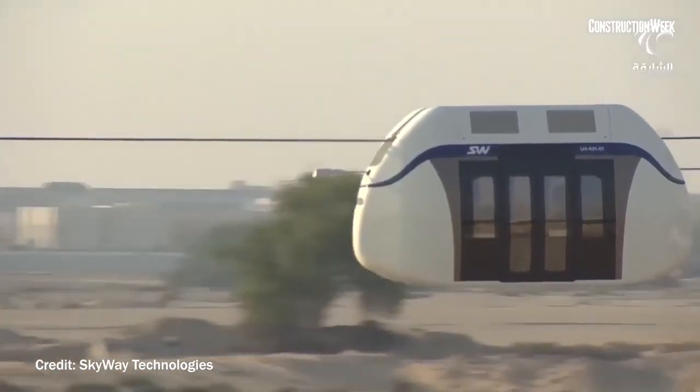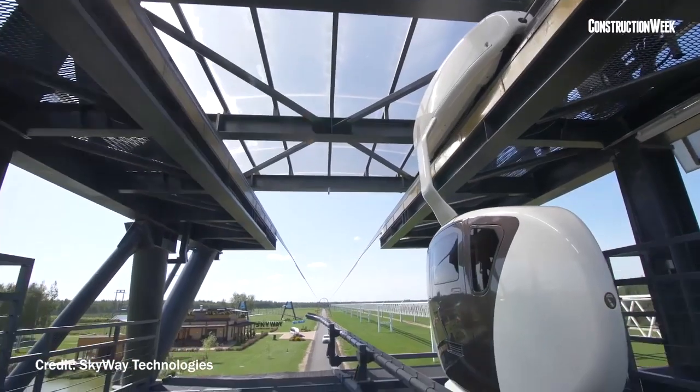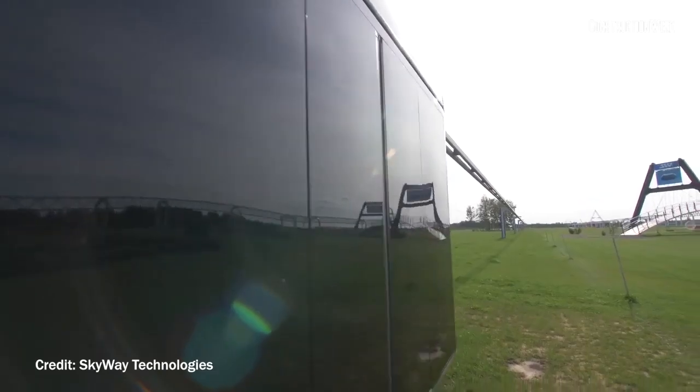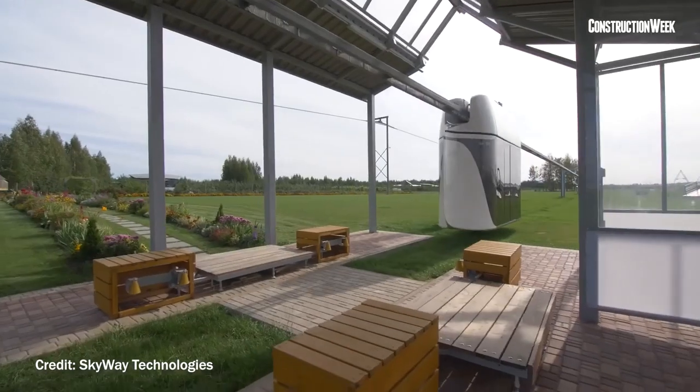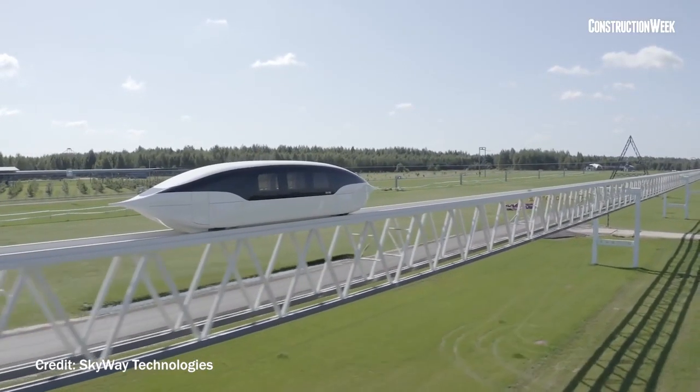The initial stage witnessed the development of Unicars designed for four people. However, each of these Unicars can also be designed for anywhere between 2 to 80 people. What makes this transport useful is also the fact that as the population of the smart city increases, more pods or bigger pods can correspondingly be added to the same network of elevated string transport without the need of disrupting the flow of traffic.